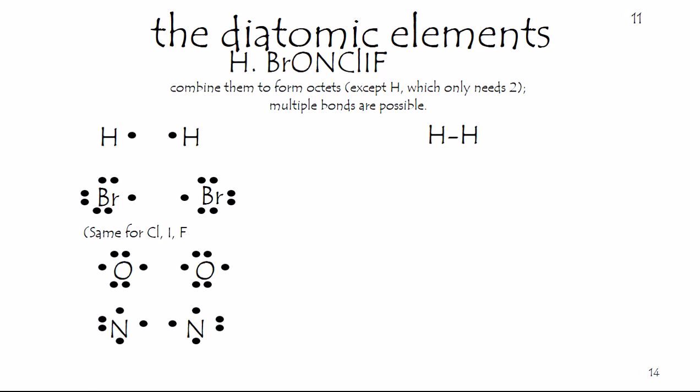To cut to the chase, memorize the mnemonic H. Browncliffe, to show that hydrogen, bromine, oxygen, nitrogen, chlorine, iodine, and fluorine are all diatomic. They like to bond to themselves given the opportunity.